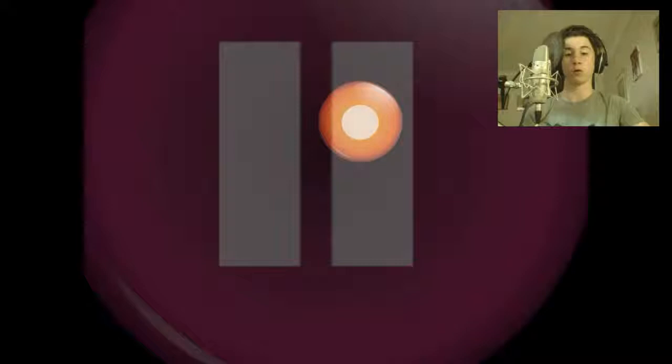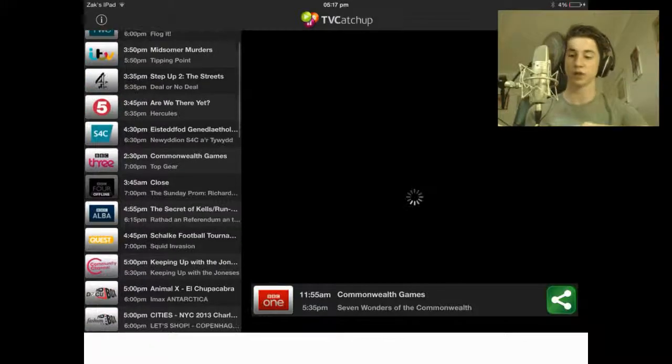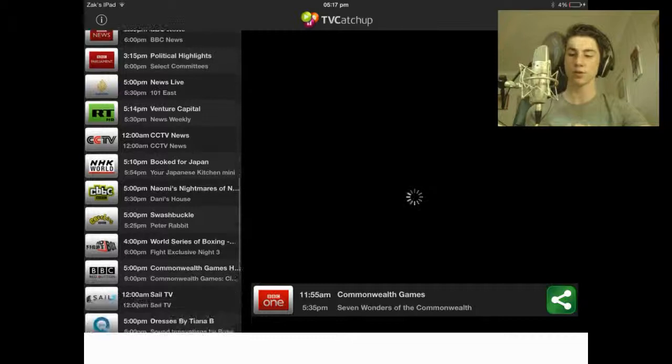It lets you watch BBC, ITV, and honestly loads of channels for free. It's really handy if you're on the go and you don't have a TV, or maybe you just don't own a TV at home. You do need Wi-Fi, and there are a few adverts. As you can see here on the left-hand side, these are all the channels that it shows — it shows a lot of channels.